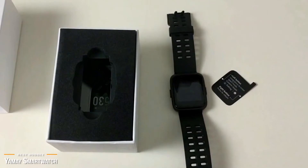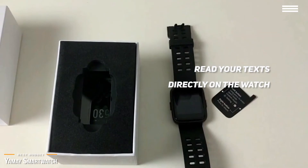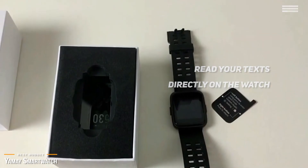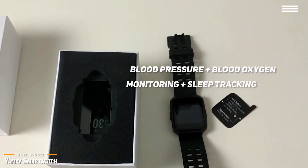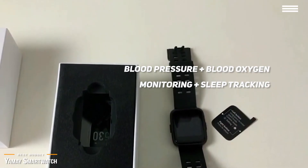Plus, you get notified when you get calls, messages, and calendar alerts. You can read your text directly on the watch, but you will need to pull out your smartphone to reply. At this price point, a huge bonus is its blood pressure and blood oxygen monitoring, plus sleep tracking. Wear the watch to bed and let it analyze your sleep. It will give you a summary of your sleep cycles, total sleep time, and wake time.